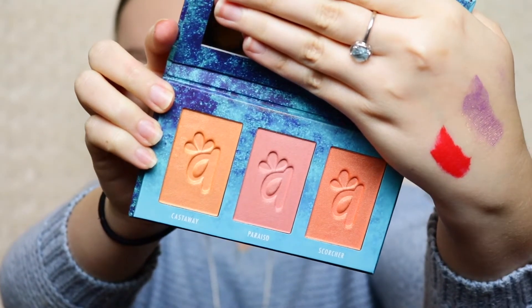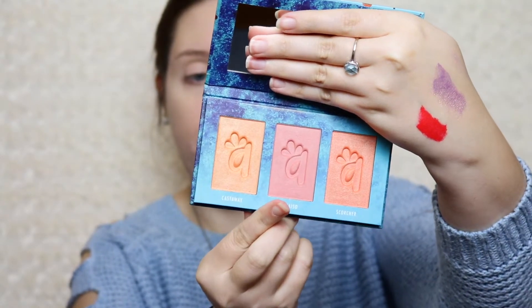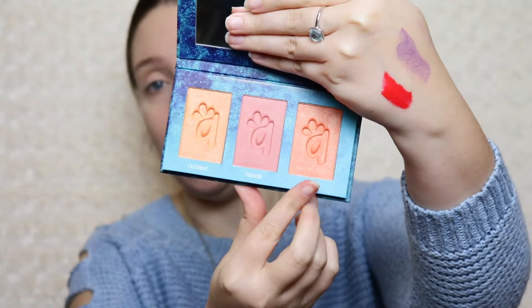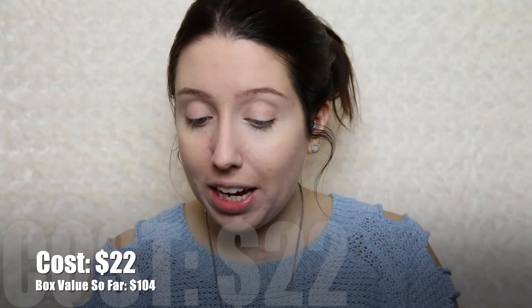Last but not least, we have the Alomar Cosmetics Colorette Blush Trio — it's very adorable, I love this packaging. We have three shades: Castaway, Paraiso, and Scorcher. I love that it comes with a mirror for such a small palette — that's gorgeous. They included two orange shades, which is great because I love orange blush, so I like that they gave you some options. It retails for $22.